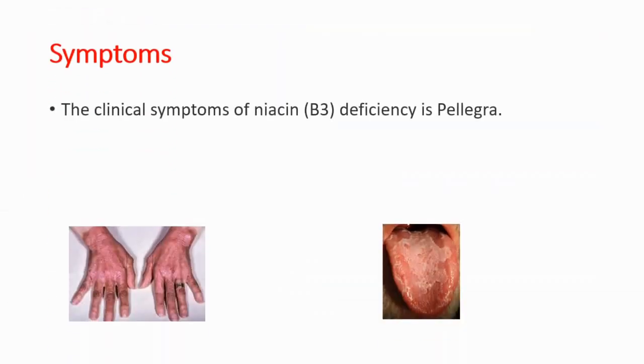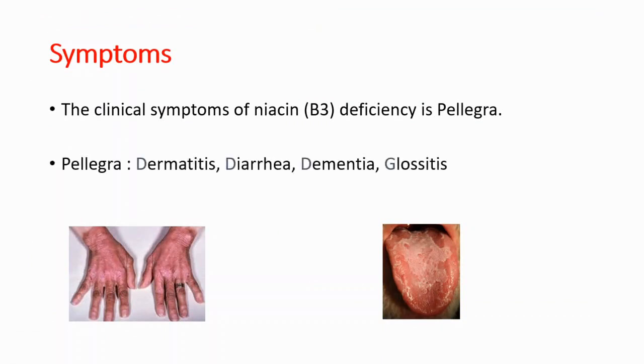In pellagra, in vitamin B3 deficiency, we will see dermatitis — which you can see on the left side — presenting as itchy, dry, reddened skin. We also see diarrhea, dementia, and glossitis. Glossitis is a swollen and inflamed tongue, which you can see on the right side.